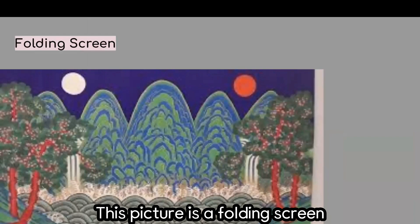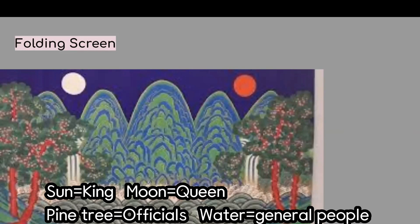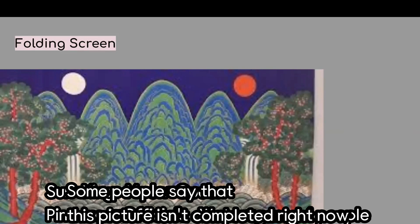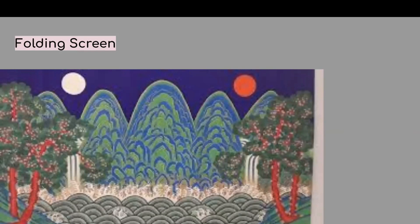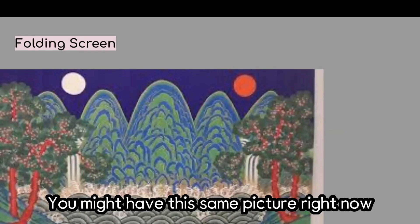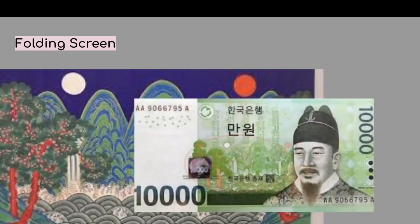This picture is a folding screen of sun, moon, and mountains, which is always behind the king's chair. They have symbols like most things in palaces. The sun symbolizes the king, the moon symbolizes the queen, the pine trees are the officials, and the water represents the general people. Some people say that this picture isn't complete right now — can you guess why? It is because the king is not in front of this picture. This picture followed the king everywhere, even outside the palace. You are bringing it too — it is on the paper money, the 10,000 won note in your wallet.